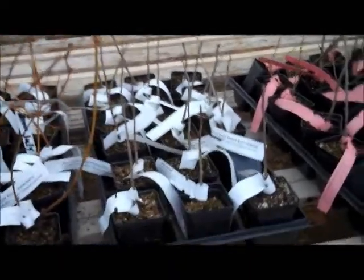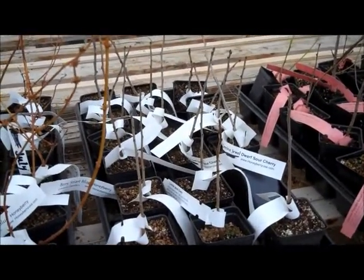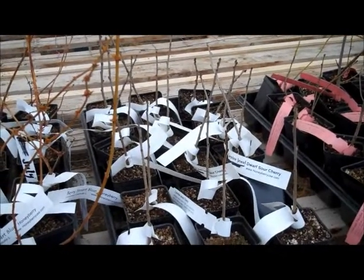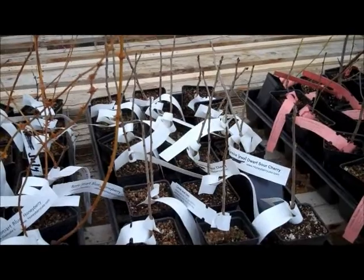Now the dwarf cherries, these are about 6-8 inches tall, the ones that we got this spring. It all depends how long they were in the greenhouse growing last summer as to how tall they are.